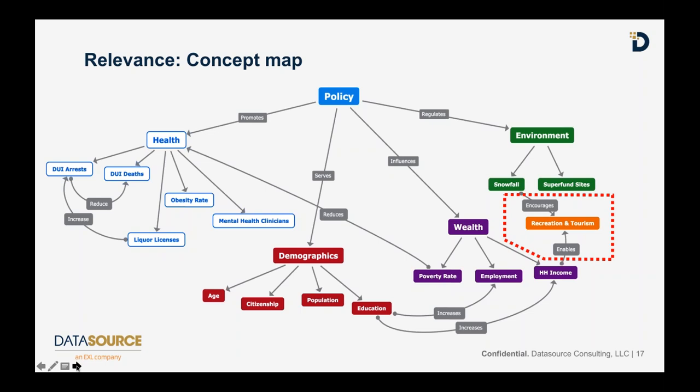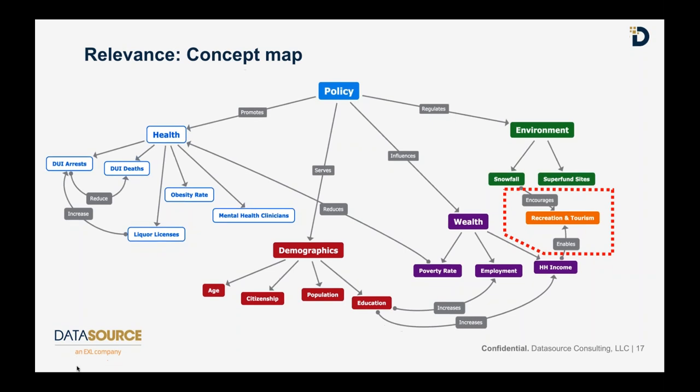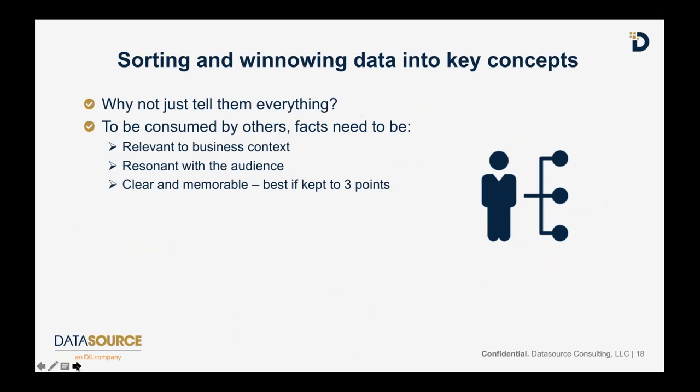The concept map starts with the same content as the mind map, then breaks it down into additional levels of detail and enables you to add relationships and associations among different topics. That gets us a good start - I've got four concept groupings plus some subordinate things I've derived. But why don't I just tell them everything?